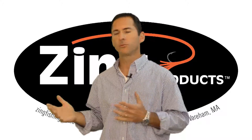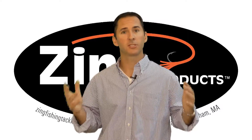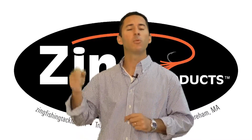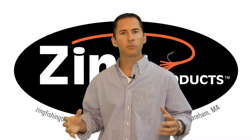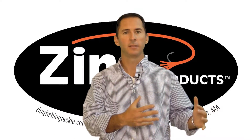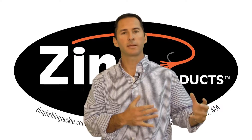Number one, your friends would make fun of you. But number two, gold is soft — it's just not going to be right. You want hardened steel. At Zing, we look at what's the product we're making and what's that application — how are they going to use that product to catch fish.